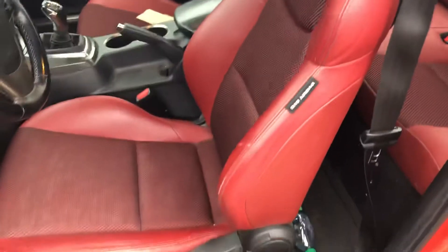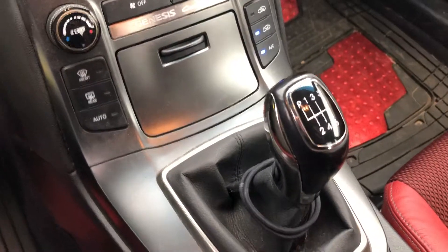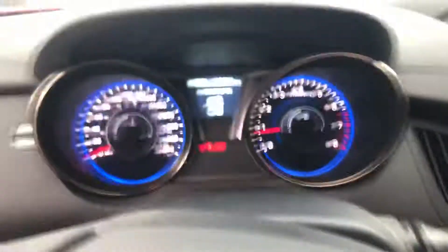Let's have a look inside. This one has the red sport seat. It's obviously power windows, power doors. It does have the manual transmission — it's a six speed.